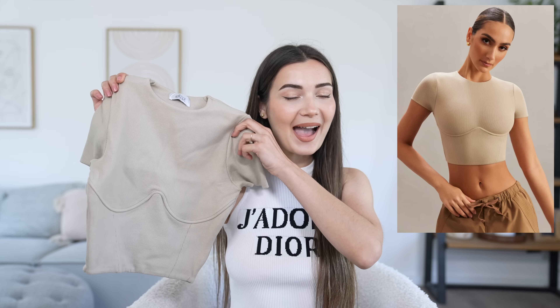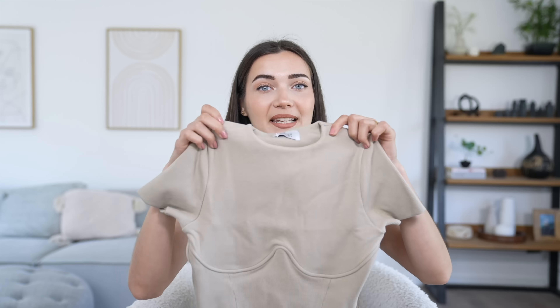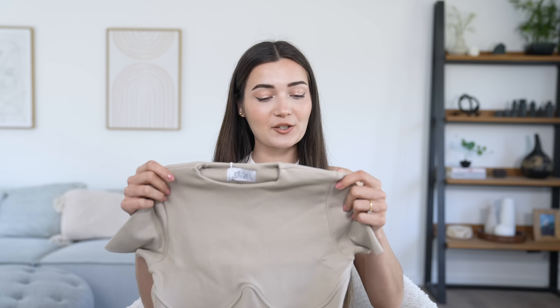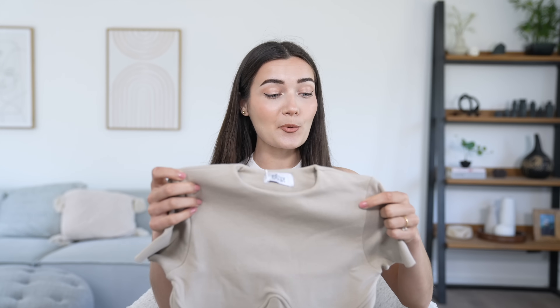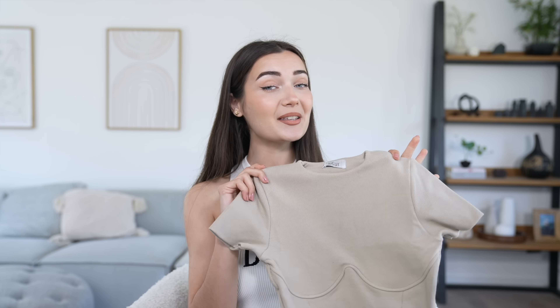The next item is another variation of that same top — this one is a short-sleeved crop top. It will go very well with the same cargo pants. It has quite a high neckline and is made of the exact same thick ribbed fabric. This crop top was 30 pounds and I feel it's pretty good quality, which definitely justifies the price. Let's try it on with the same cargo pants.